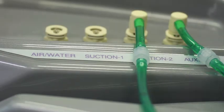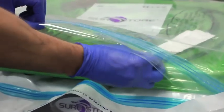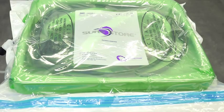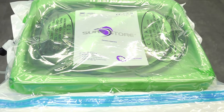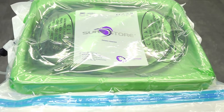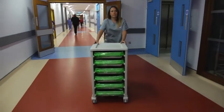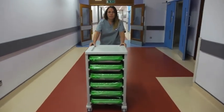SureStore enables scopes to be easily prepared in advance for emergency situations and also for any other out-of-hours, weekend or off-site endoscopy work, allowing for an amount of scopes to be made ready very quickly. The scopes can then be stored until needed or transported to various departments in the hospital using a cleanoscope cart.